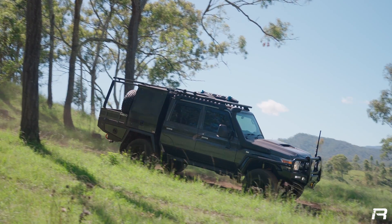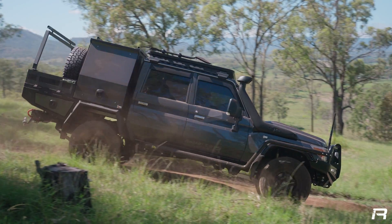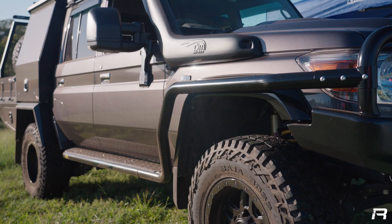It's always interesting seeing how people deck out their builds, what suits them, because like I said, everyone's just completely different in the way they camp, in the way they live. Just the flexibility with the canopy — basically inside is relatively standard. Got the X bar, got the bull bar, side rails and steps, snorkel and the roof rack — pretty standard sort of gear that most people put on them.